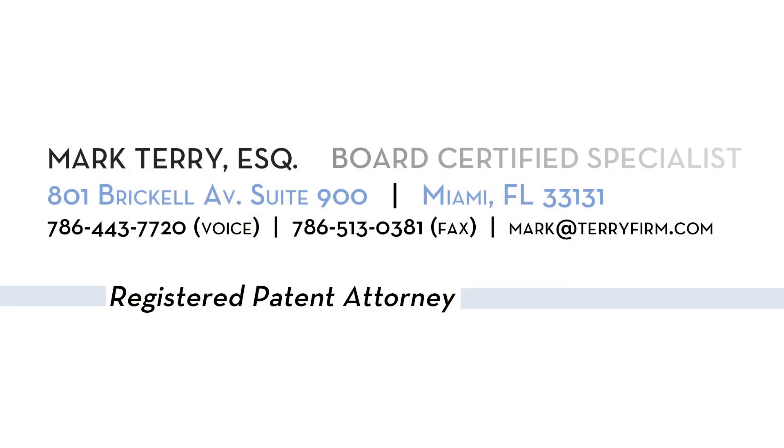I represented a manufacturer of plastic housings for computers. We were able to obtain a US patent for this client, who was then able to use that patent to file suit against big box retailers who were copying his product. The litigation ended in a favorable settlement for my client.